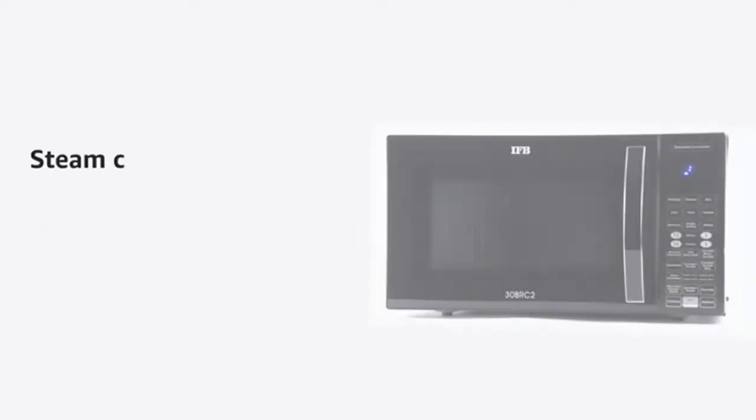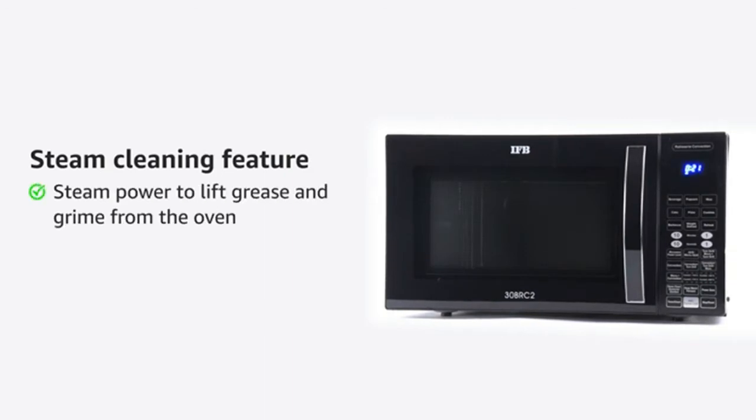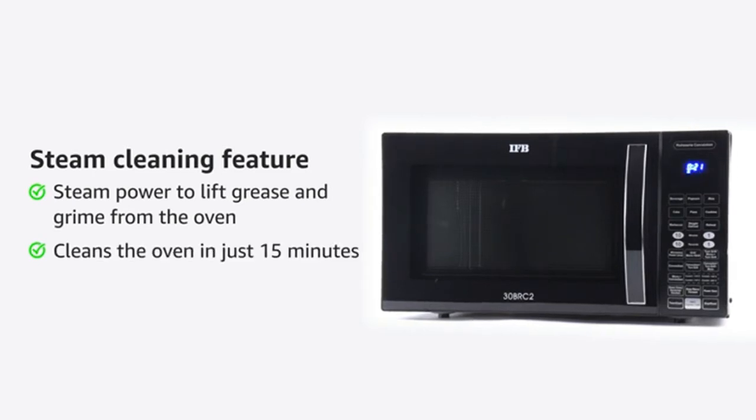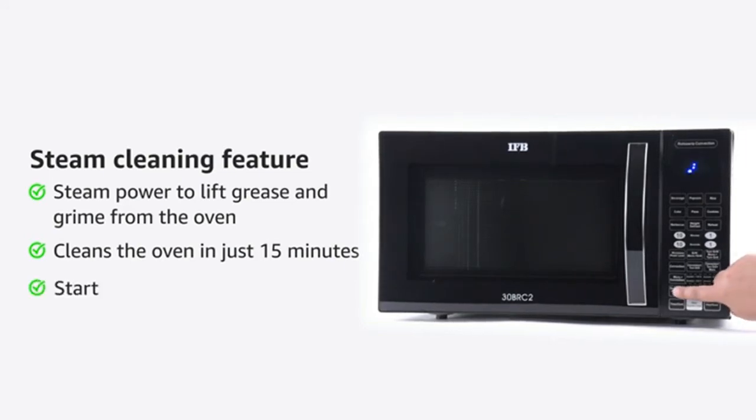Steam cleaning uses steam power to lift grease and grime from the oven, leaving your oven wipe clean in just 15 minutes. Simply fill the steam clean container with water and detergent, then at the touch of a button the steam cleaning process begins.